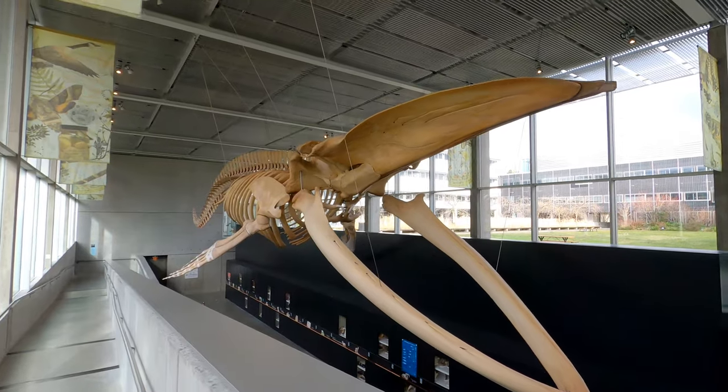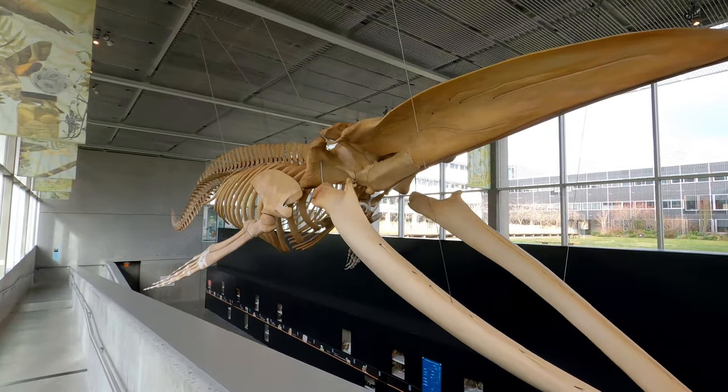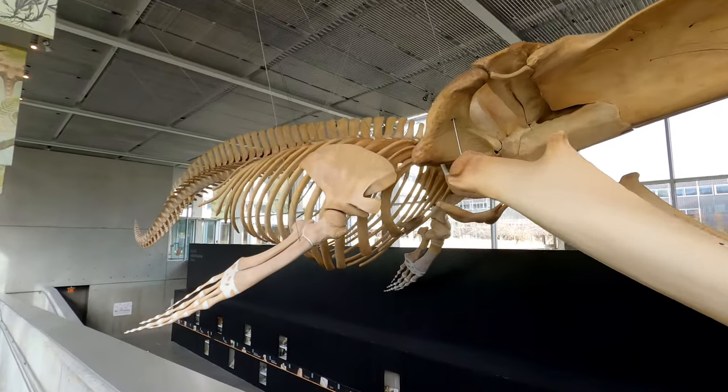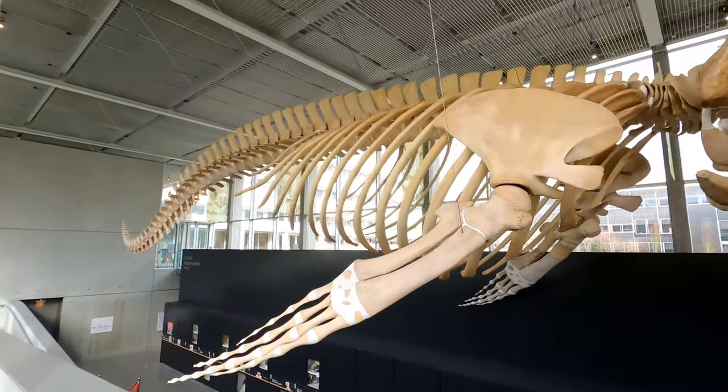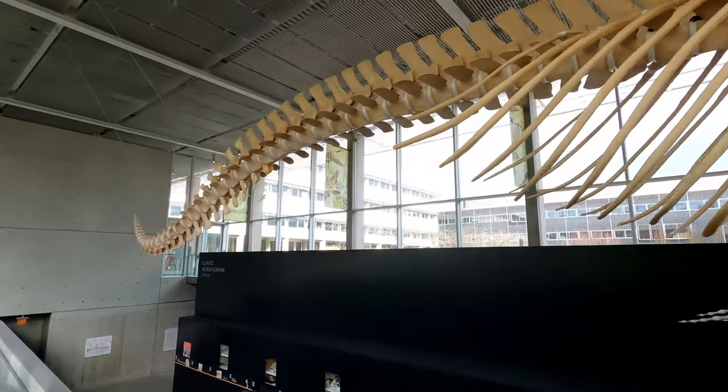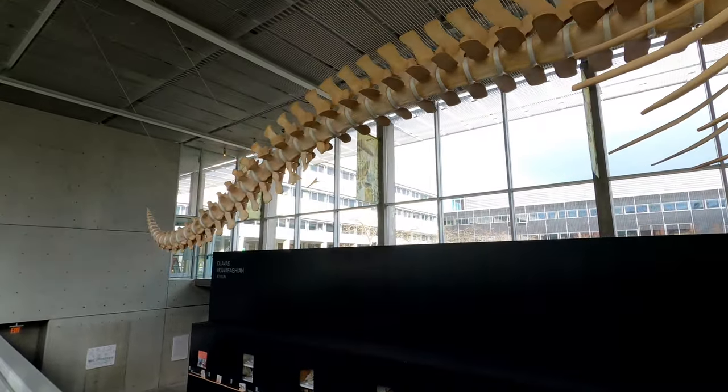The jewel of the collection is the blue whale specimen. Blue whales rarely get stranded on beaches and as a result very few skeletons have ever been recovered for research or display. The Beattie Biodiversity Museum is home to Canada's largest blue whale skeleton. Worldwide there are only 21 of these specimens available for public viewing.